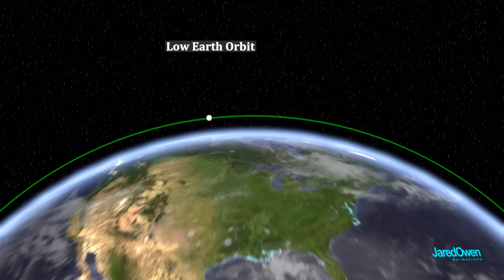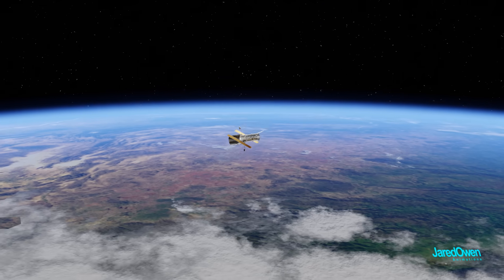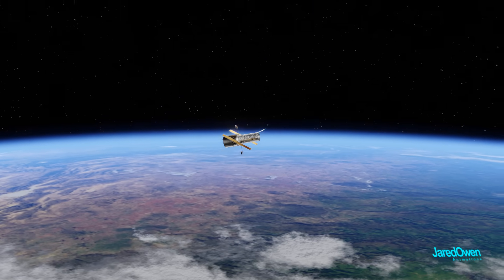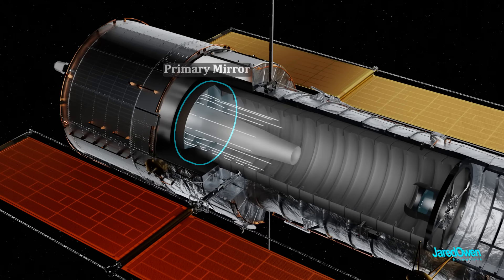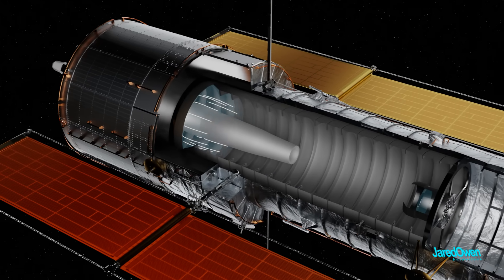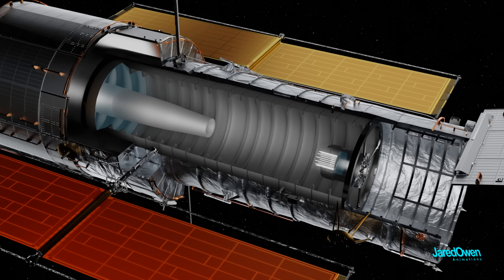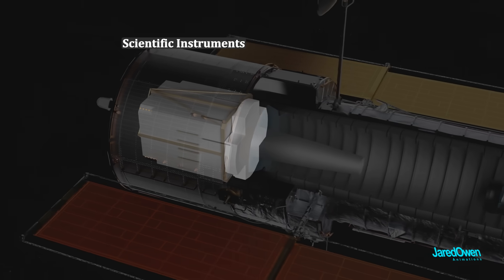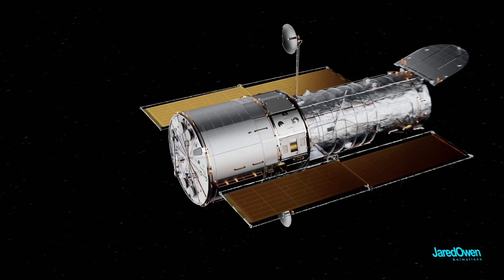Hubble is in low Earth orbit, about 540 kilometers above the surface of the Earth. When we look inside this telescope, we can see that light comes in and bounces off the primary mirror, goes to the secondary mirror, and then gets redirected through the center to the scientific instruments in the back. These images are then captured and relayed back to Earth.